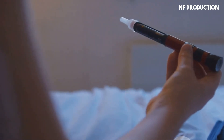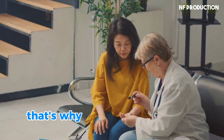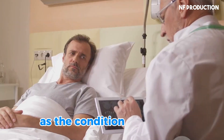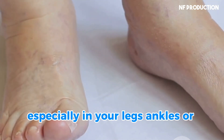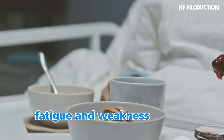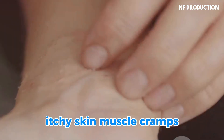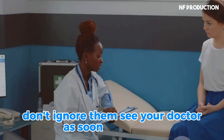Diabetic nephropathy often develops slowly. You may not notice symptoms in the early stages, which is why regular checkups are crucial, especially if you have diabetes. As the condition progresses, you might experience swelling, especially in your legs, ankles, or feet; fatigue and weakness; loss of appetite and nausea; itchy skin; and muscle cramps. If you notice any of these symptoms, don't ignore them — see your doctor as soon as possible.